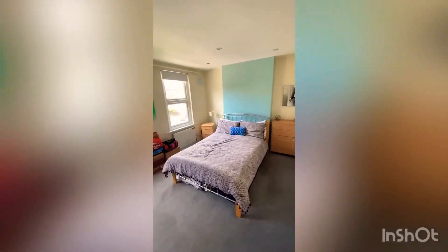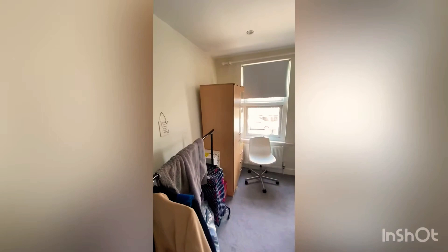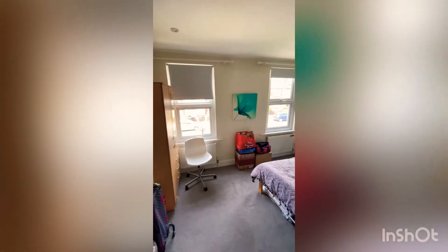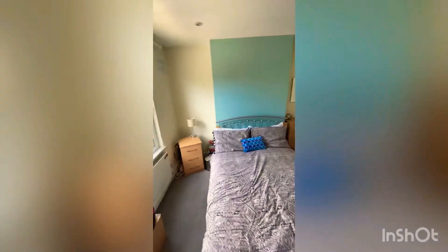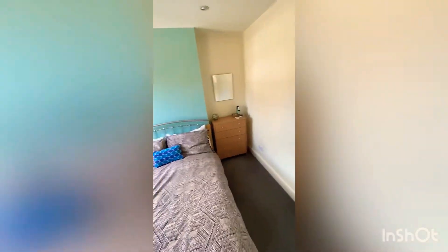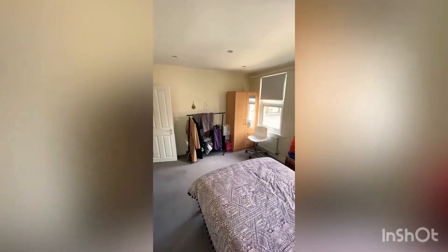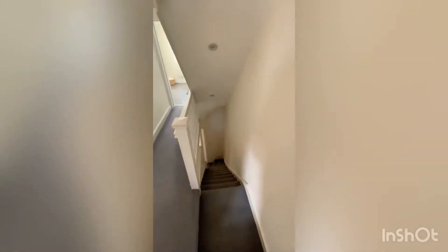Here we are on the first floor, straight into the master bedroom, which is a really really good size. There are no lights on at the moment and it's still super light. Really good ceiling height — just a huge bedroom with plenty of room.